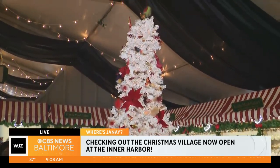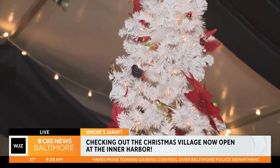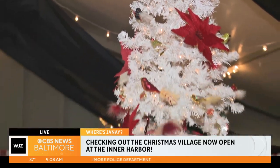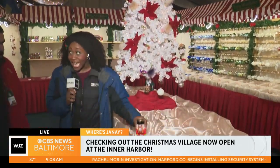So if you guys see a pickle ornament at the TV Hill at WJZ, you know where it came from. You guys also have nutcrackers and a whole bunch of other stuff — walk up here with me and tell me about the nutcrackers. This is pretty iconic, too.